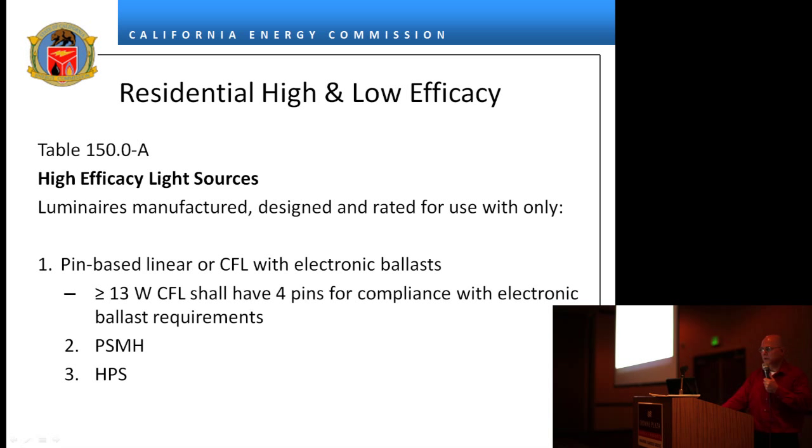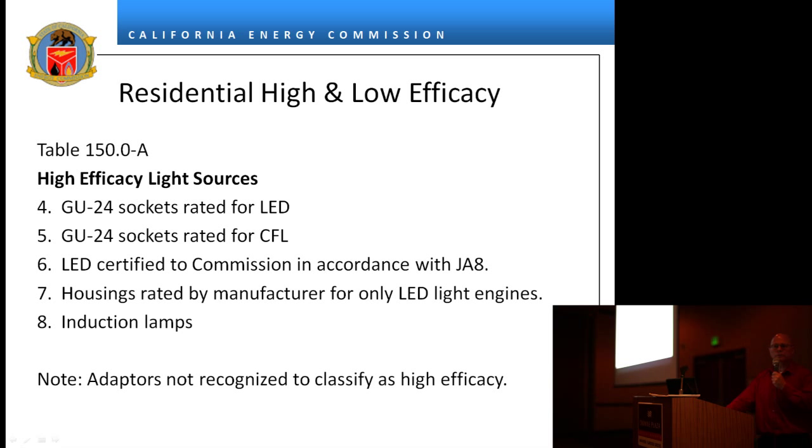For residential high and low efficacy, there's a table. We used to say high efficacy was 30, 40, 50, or 60 lumens per watt depending on wattage, and a lot of people's eyes glazed over. So we got rid of the 30/40/50/60 lumens per watt — there are federal standards, Energy Star, and many other lamp standards now, so we no longer have to specify efficacy ourselves. Anything on the left side of the table is high efficacy; anything on the right side is low efficacy. Basically, pin-based CFLs with electronic ballast, pulse-start metal halide, high pressure sodium, and anything with a GU24 socket rated for LED are high efficacy.